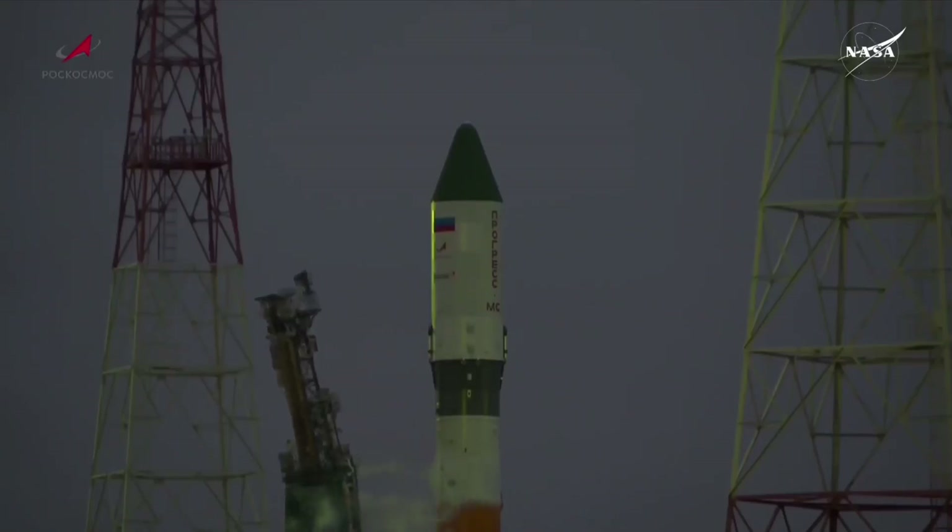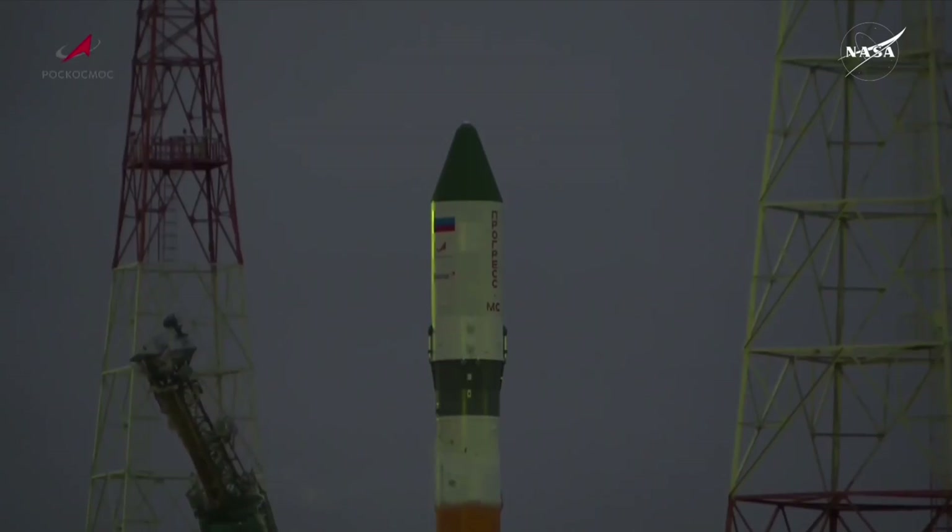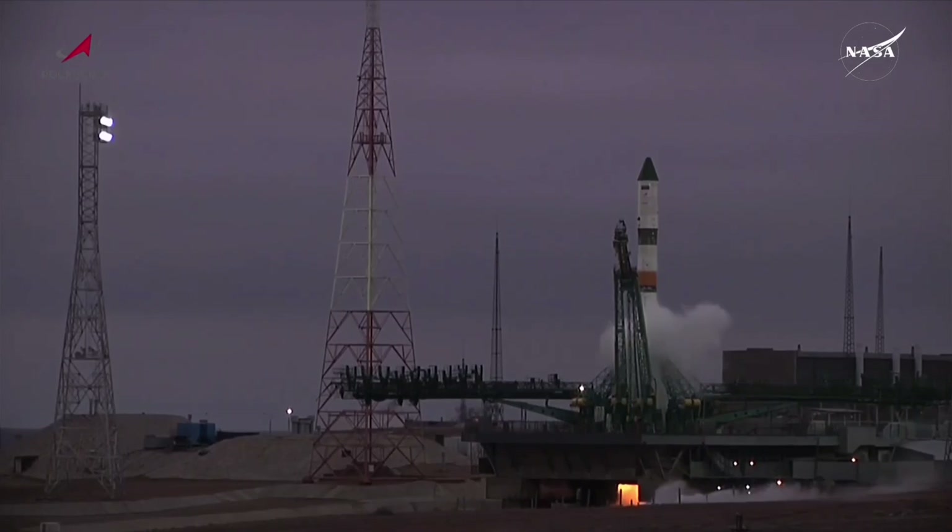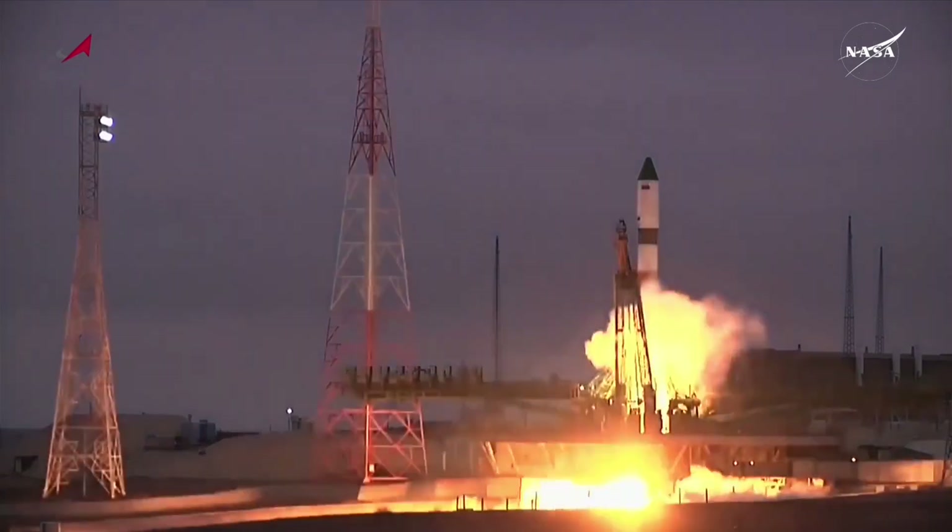The first umbilical is retracting, separated from the booster. In about 20 more seconds the second umbilical will also begin separating, initiating the launch sequence. Ignition — second umbilical retracting.